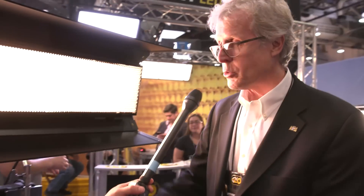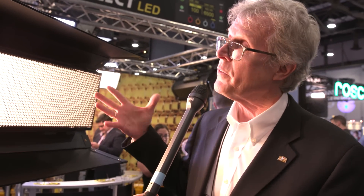We've decided to introduce a new LED product. Last year we had the Celeb, which is a very successful product line. Today we're introducing the Select LED line. What we have is a fixture that is very much predicated on our legacy product, the 4-foot 4-Bank — a product that's been heavily used in production for the last 30 years.